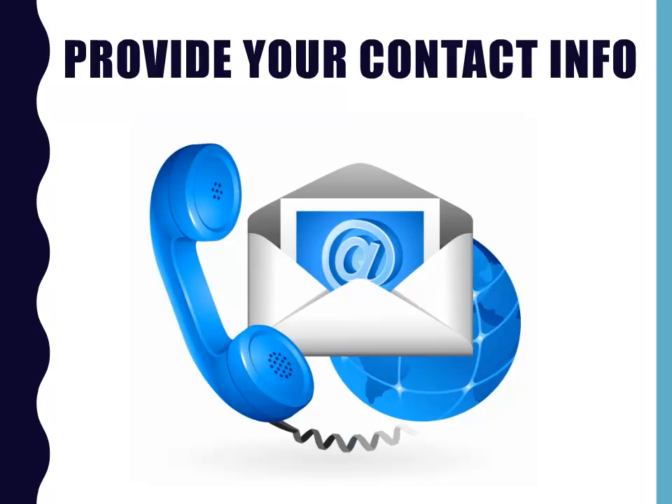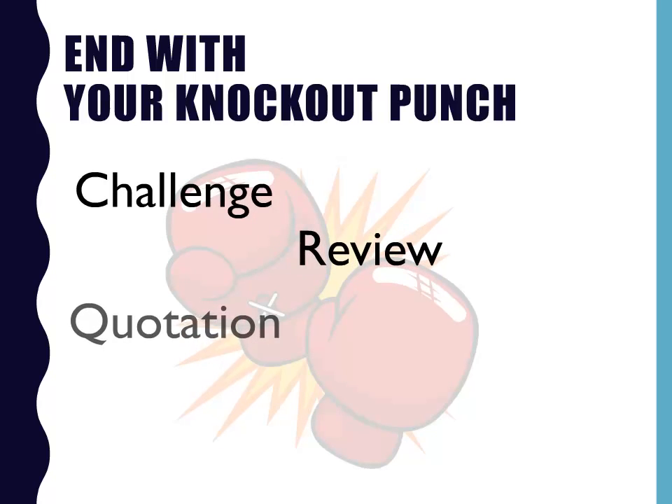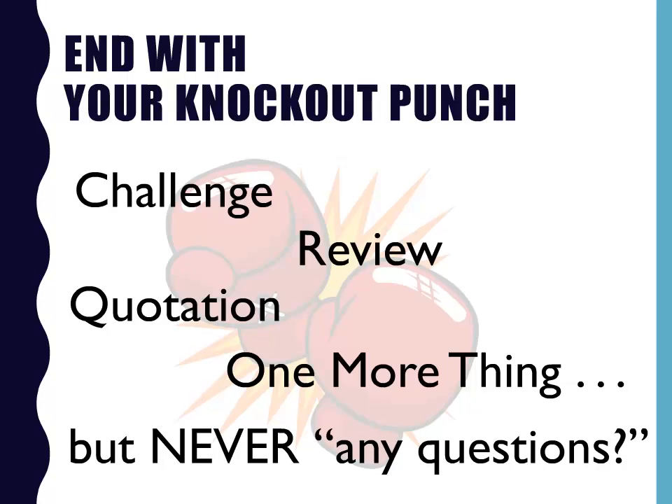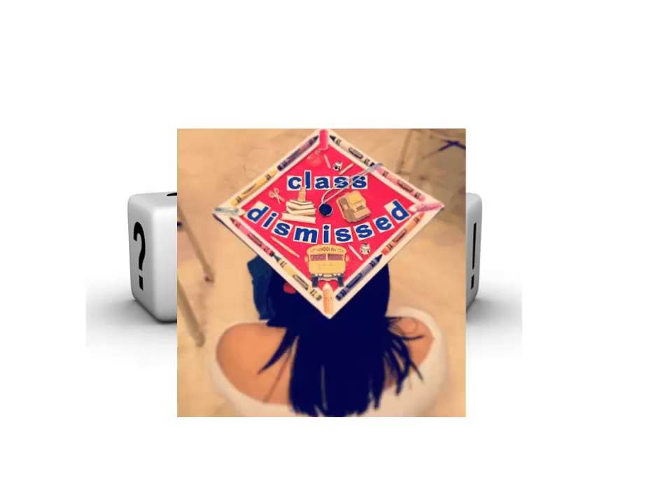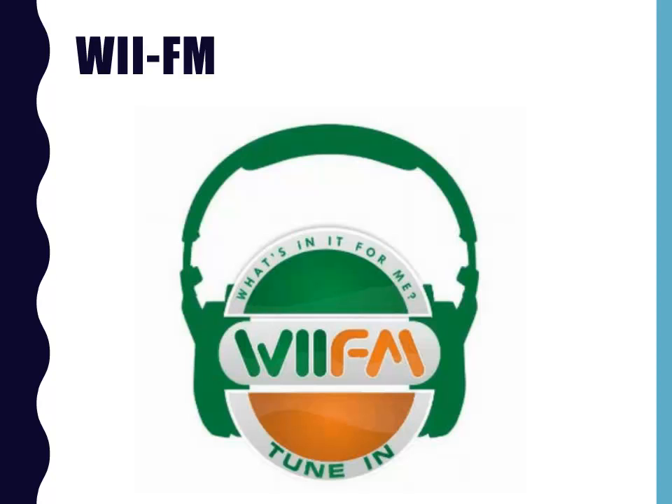Put your contact information on your last slide, and leave this slide up until you've finished the presentation completely. After you've wrapped up the Q&A portion, come back to your audience with your knockout punch. You have several choices: you could challenge your audience to take what you've shared and try it themselves; you could review your key points; you could end with a meaningful quotation; or maybe end with one more thing, like Steve Jobs always used to do. But never end with any questions — you've already taken care of that part. If I had to pick the single most important do or don't I've shared today, it would be WIIFM. You simply must be able to state clearly why your audience should care about your topic. If you can't do that, you'll never gain and keep their attention. But once you can articulate what's in it for them, you're on your way to a knockout presentation.